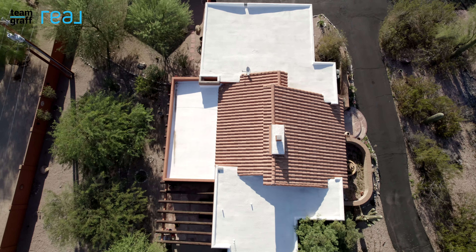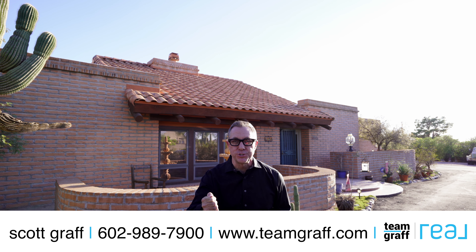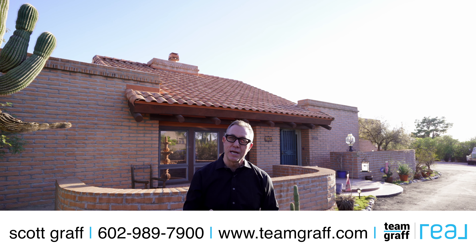Imagine the potential. Does it get any better than this? For a private tour, call me at 602-989-7900. I'm Scott Graff.